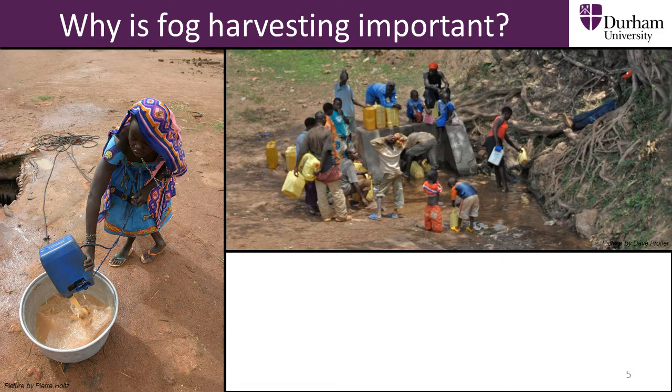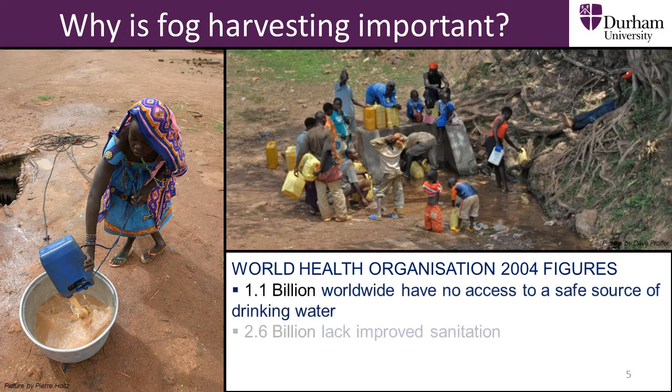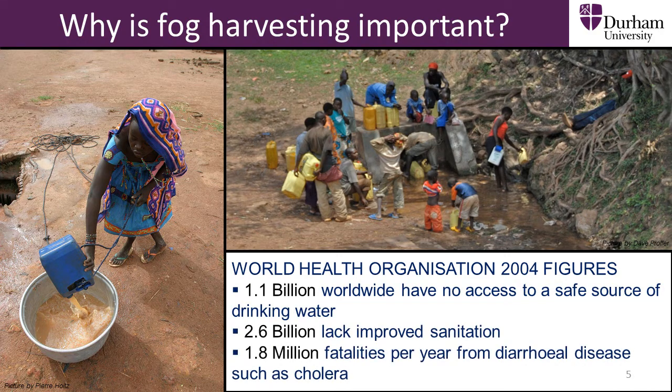Fog harvesting is very important because it is a way to obtain clean drinking water in areas of the world where there is not enough. The statistics show that billions of people need more clean water and are suffering because of water which is filled with bacteria and disease.